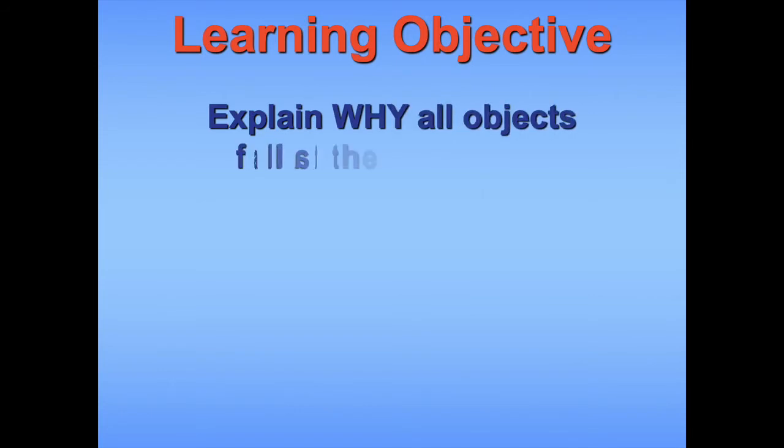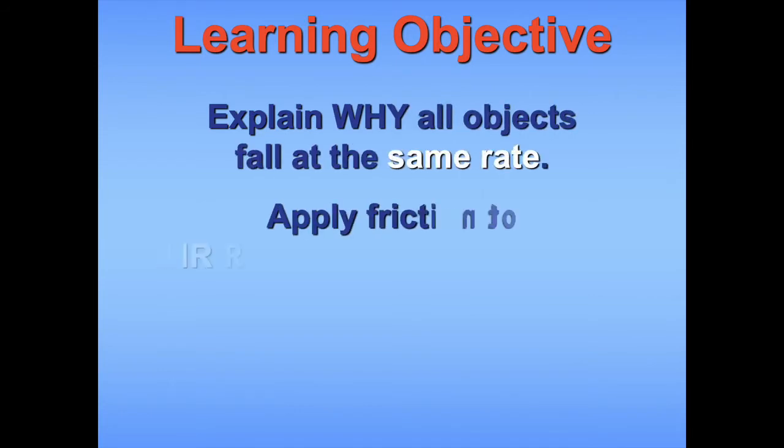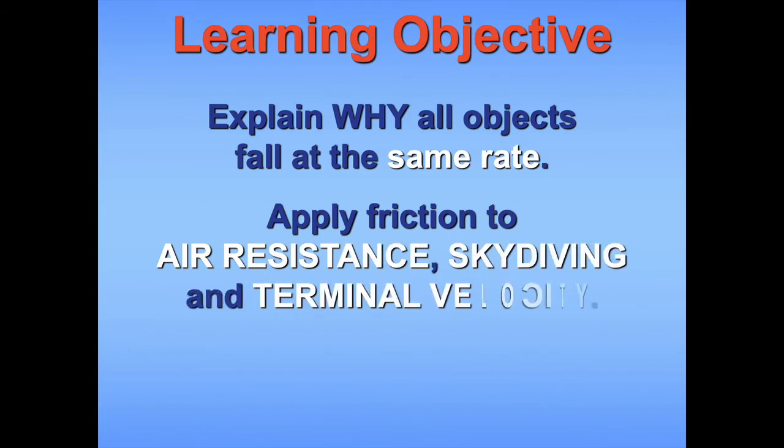Hi everyone, here is our lesson on air resistance. In this lesson, we are going to learn how to explain why all objects fall at the same rate, apply friction concepts to air resistance and skydiving, and learn about terminal velocity.